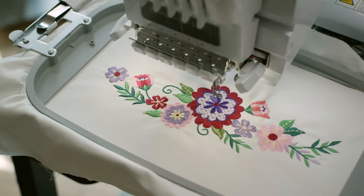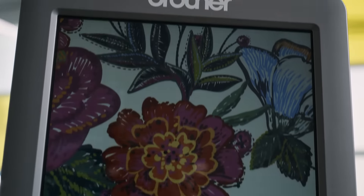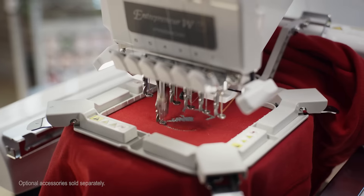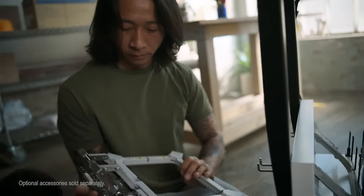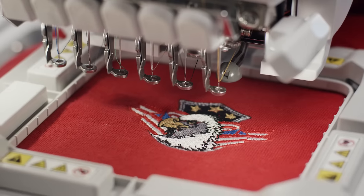The Brother PR680W has what you need to make the leap to the next level, like a large embroidery area and a 10.1-inch HD LCD display. Precision positioning of your embroidery designs and exclusive accessories let you create exactly what you imagine, exactly where you imagine it.